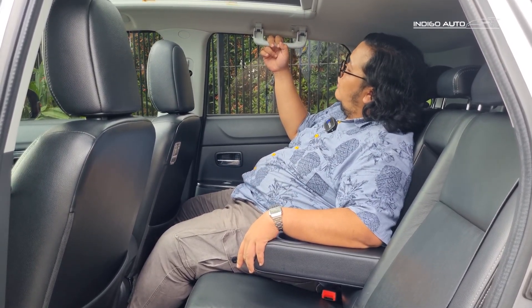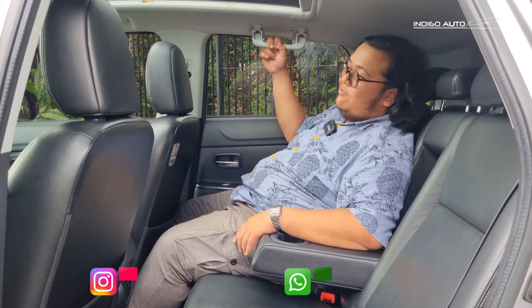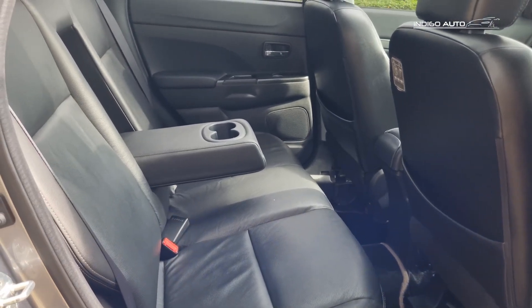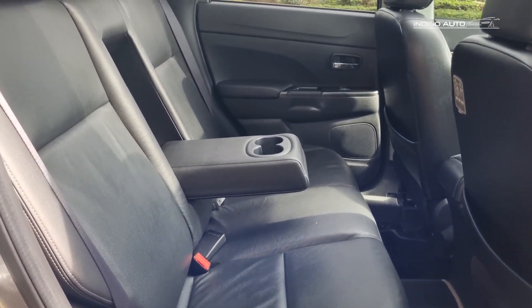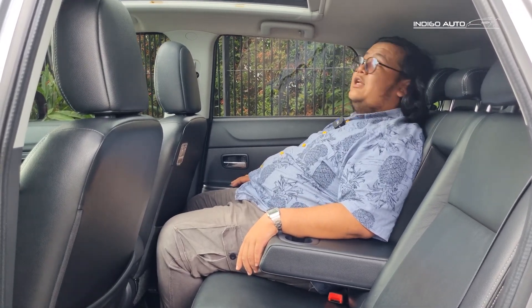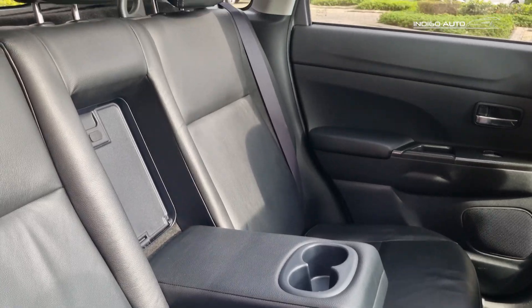Duduk di belakang, mungkin passenger belakangnya harus bawa powerbank. Jok belum ada yang rusak teman-teman - kayaknya jok belakang juga jarang ada yang ngedudukin. Mungkin pemilik sebelumnya jomblo kali ya. Tetap nyaman sekali duduk di belakang dari Outlander.